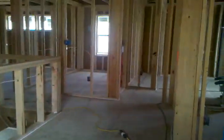Walk into your first bedroom here. Walk-in closet right there. Your full bath.